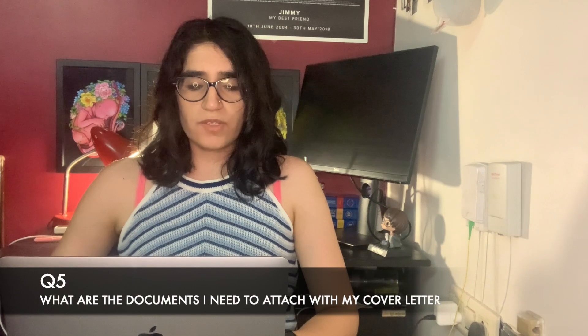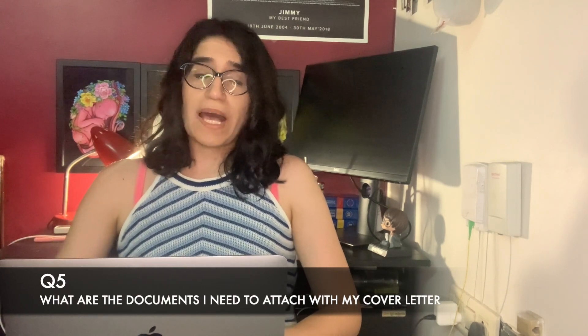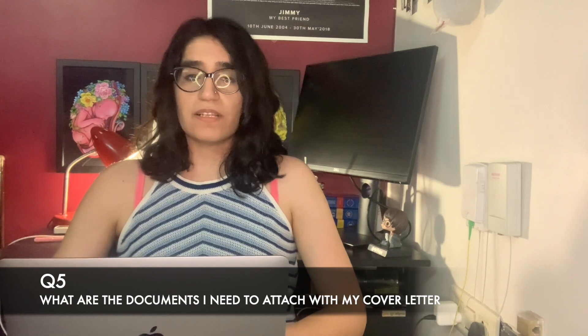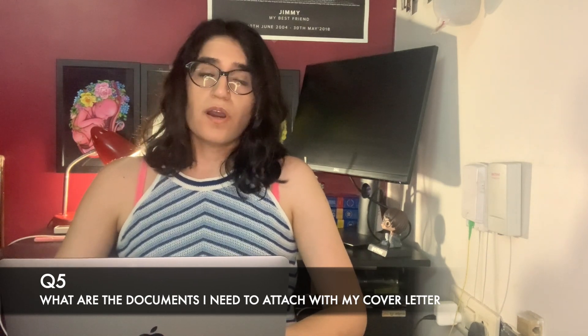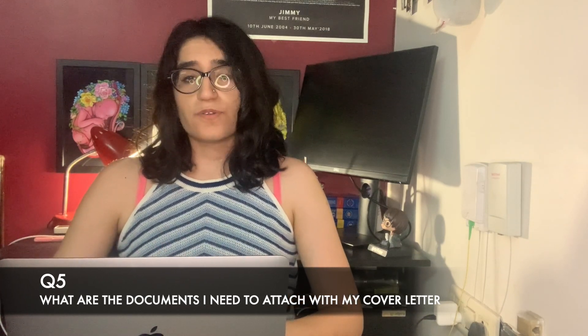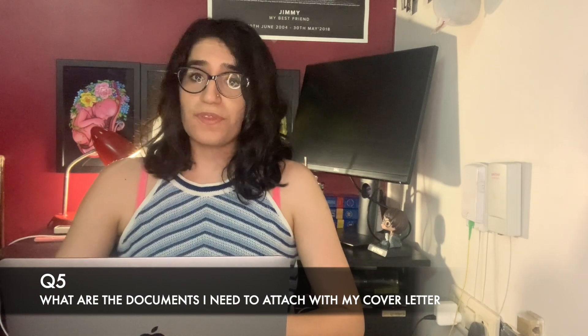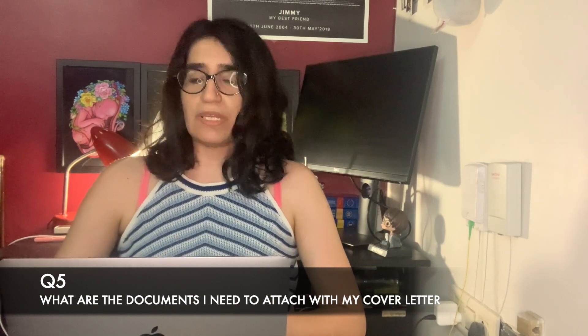Question: what are the documents I need to attach with the cover letter? All the documents for the PLAB2 visa are covered in detail in my previous video, where I talked about everything to do with the PLAB2 visa. I'll link that video in the description box below so you can refer to it and find all the documents you need to attach.